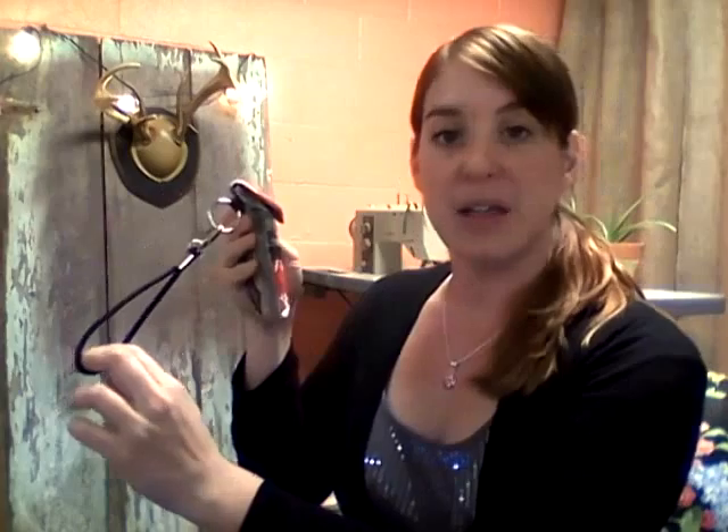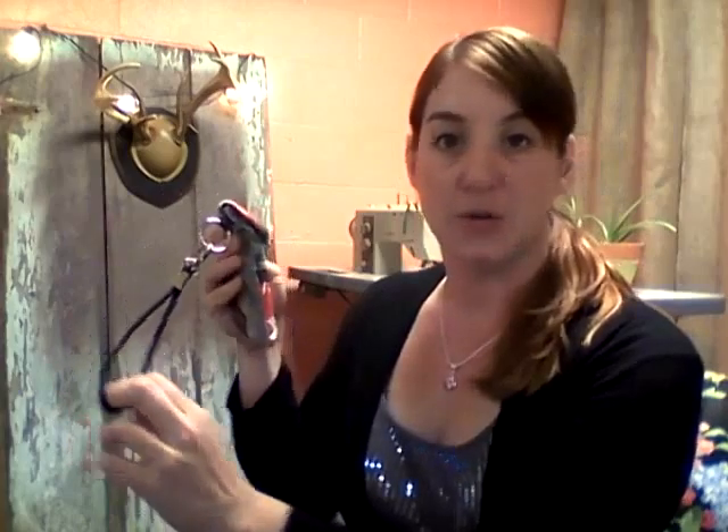It has a sweet semi-leather handle that's light and comfortable to wear, and an adorable metal ring for added style.